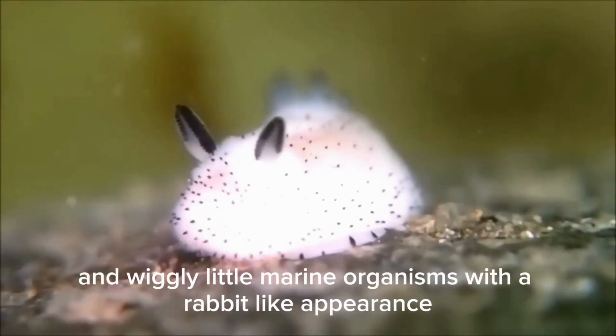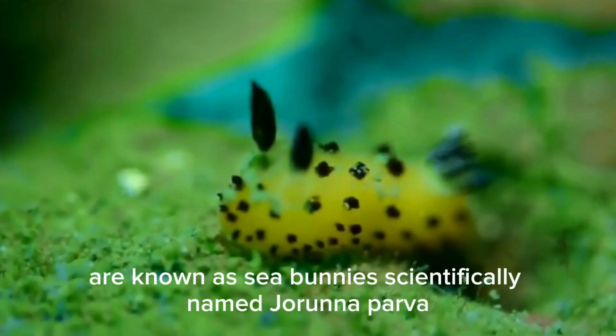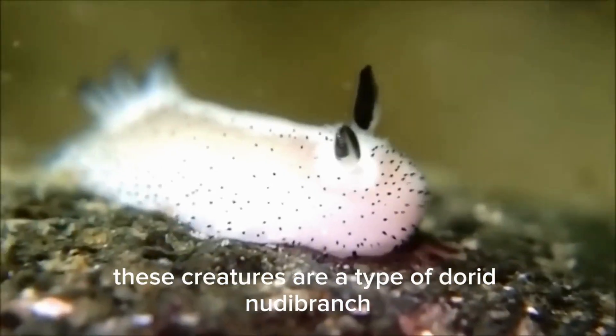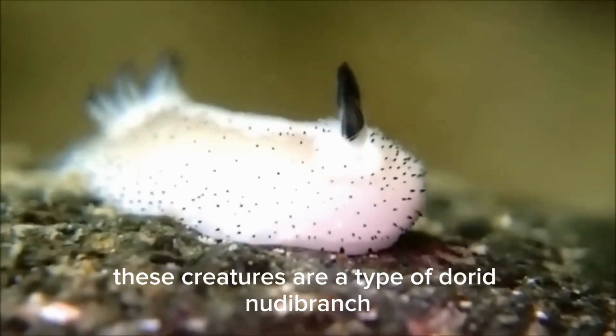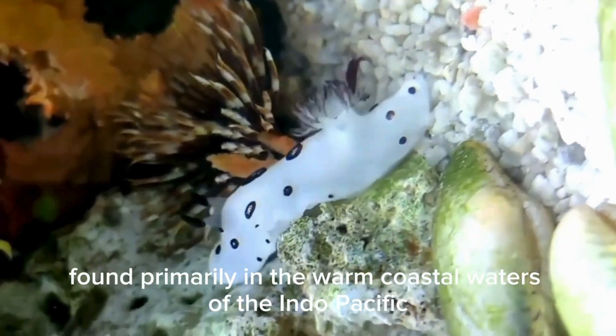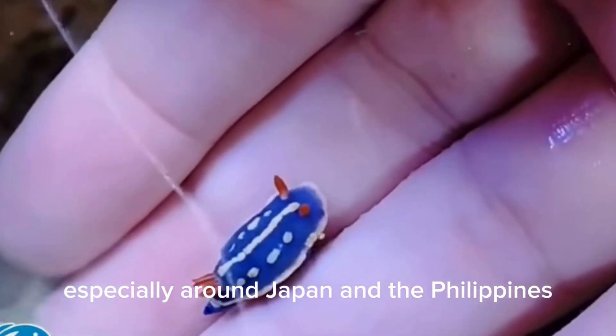These cute, fluffy and wiggly little marine organisms with a rabbit-like appearance are known as sea bunnies, scientifically named Jorunna parva. These creatures are a type of dorid nudibranch, a soft-bodied, shell-less sea slug, found primarily in the warm coastal waters of the Indo-Pacific, especially around Japan and the Philippines.